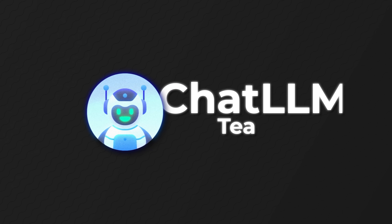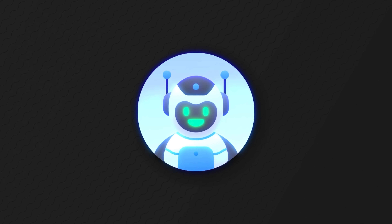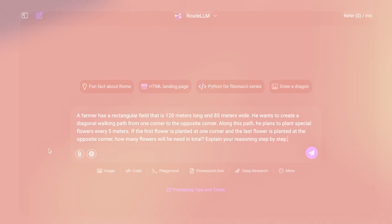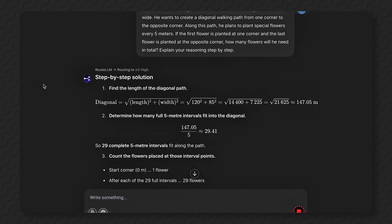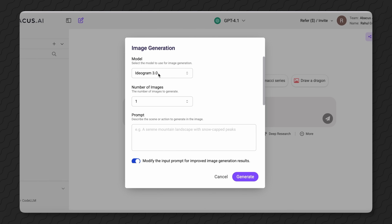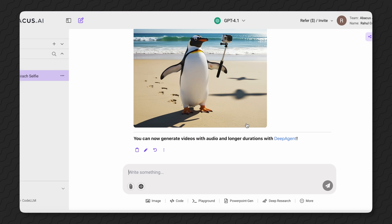Well, now you can, thanks to Chat LLM Teams from Abacus AI. It's your all-in-one command center, giving you access to all the popular models from OpenAI, Google, Anthropic, and many more in a single window. You just need to type your prompt once, and the built-in Route LLM will automatically grab the model that answers best, so you don't have to play pinball on your browser. And it's not just text-based models — the same goes for AI image and video generation.